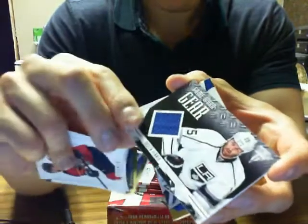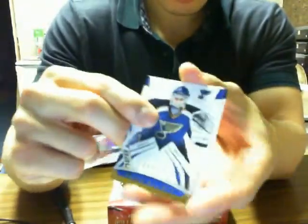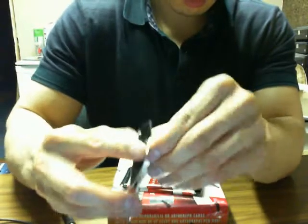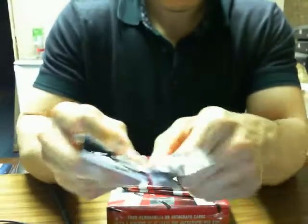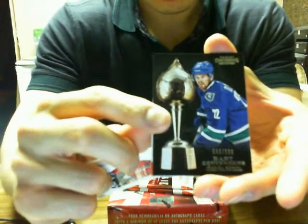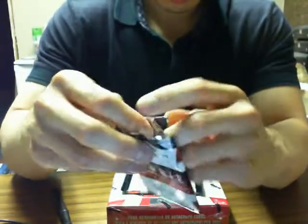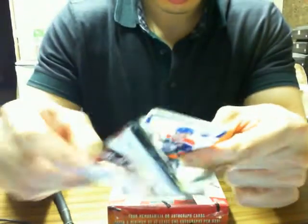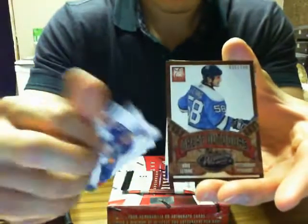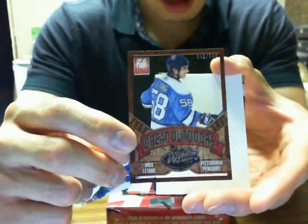We have Game Gear of Dustin Penner for the LA Kings. We got Hart Contenders of Daniel Sedin for the Canucks. And we have Great Outdoors of Chris Letang, numbered to 500, for the Penguins.